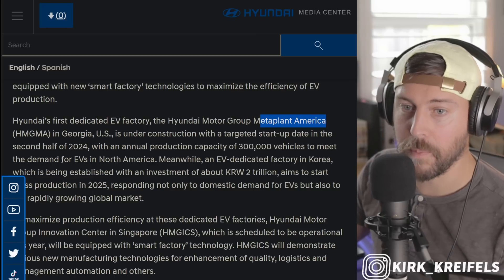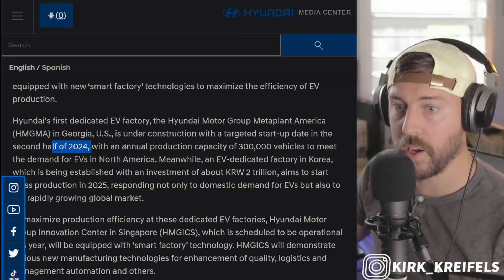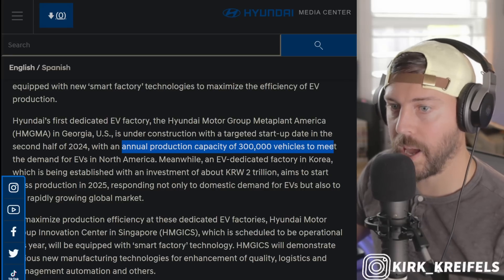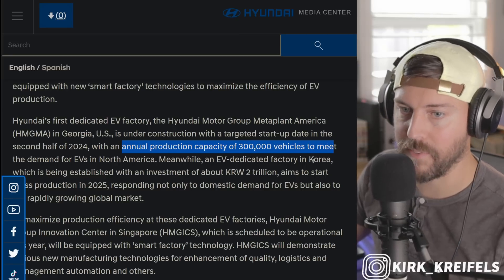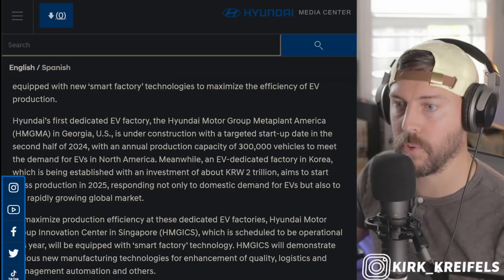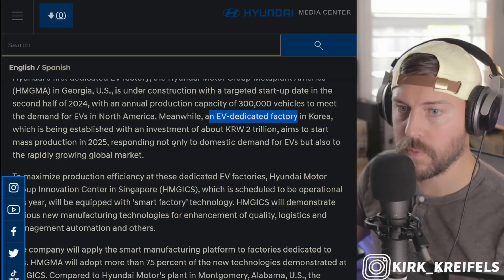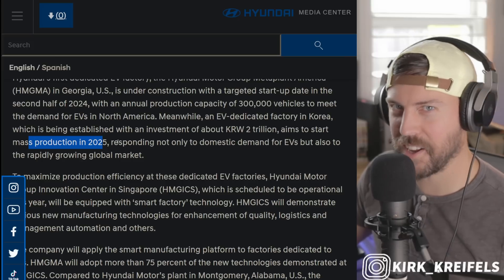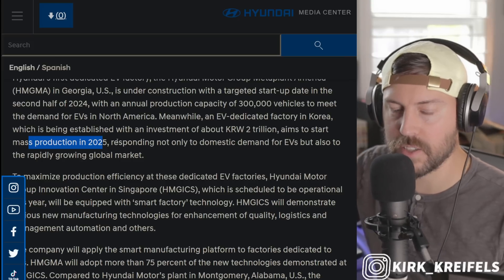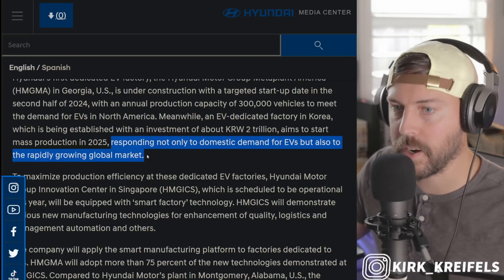The EV plant in Georgia called Metaplant America will begin production in the second half of 2024 — we're just about a year away from production. 300,000 battery electric vehicles can be pumped out of that factory, though it won't happen that fast; it'll probably be a three-year ramp up before they can start producing that many BEVs there. In Korea, their EV dedicated factory aims to start mass production in 2025. With the EV tax credit situation, it makes sense they're going full speed ahead on producing battery electric vehicles in North America first.